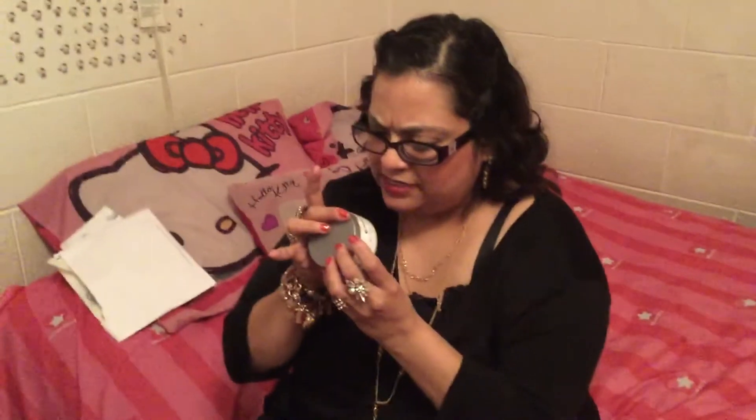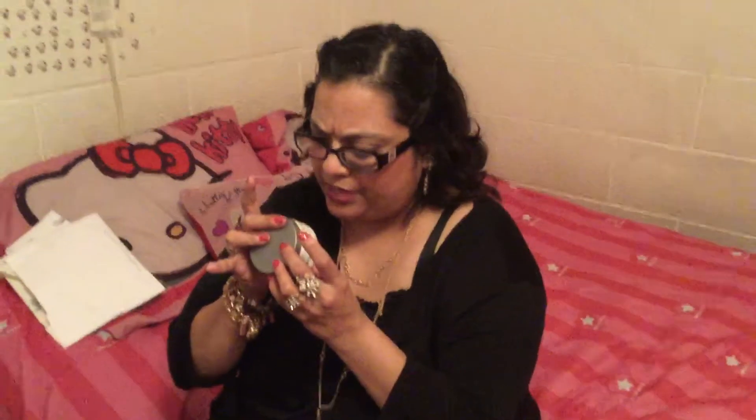Good afternoon everyone. I already opened it so I don't have the original box, but I got this product to test. It is called Stretch Mark and Scar Cream from Maywood Creek Essentials.